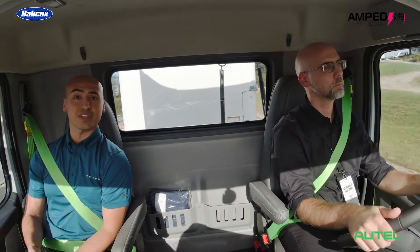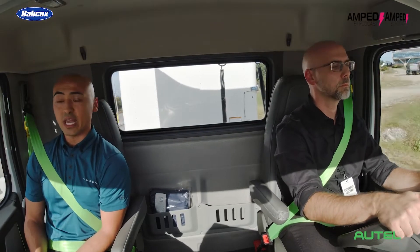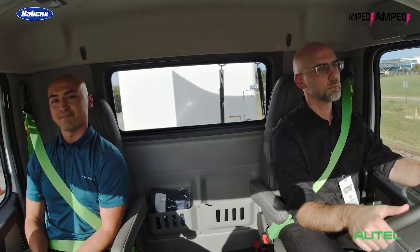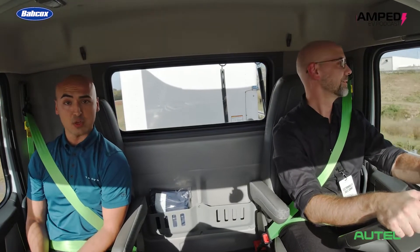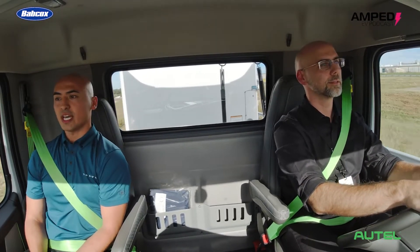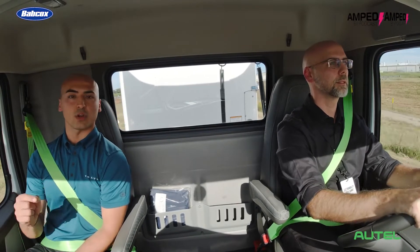Within your 6x4 rigid, and your 6x2 and 6x4 tractors, we have the option of a 4 battery pack and a 6 battery pack. The applications where the VNR electric really shines is local pickup and delivery and regional haul — segments like food and beverage and drayage.